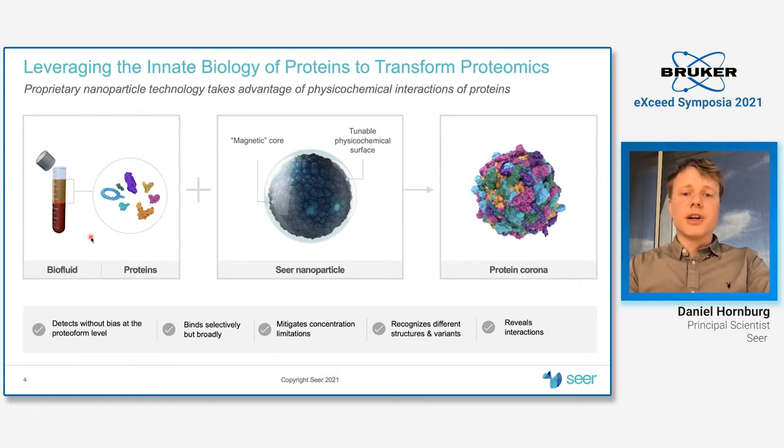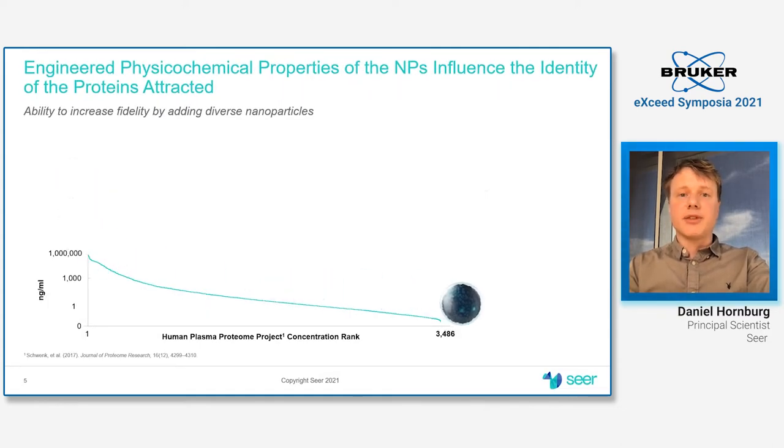When you introduce those particles into a complex biological matrix, what happens is that in a very reproducible manner, a so-called protein corona forms, which is essentially a shell of proteins and other biomolecules driven onto the surface of the particle based on their compatibility in terms of physicochemical makeup.